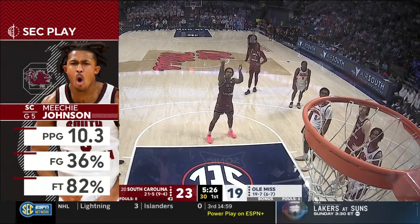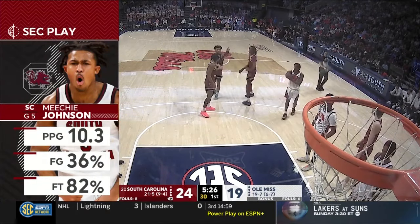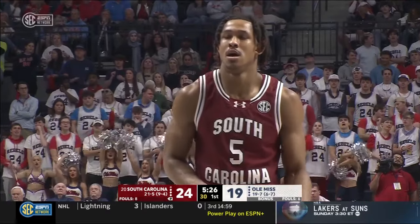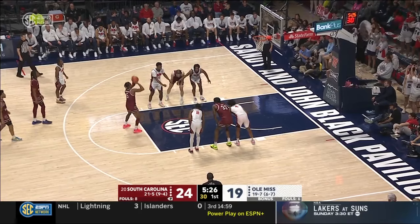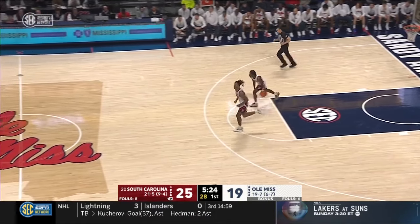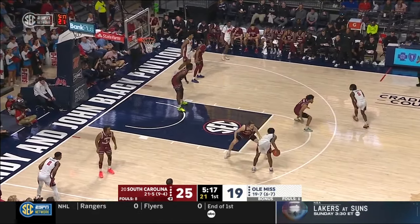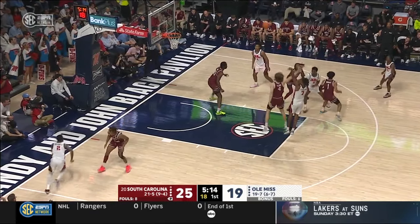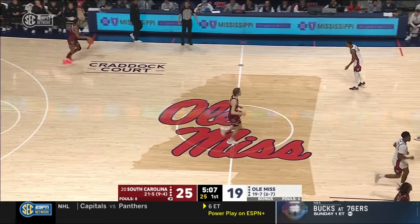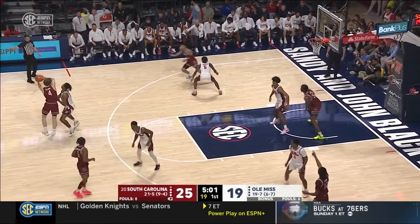He's got 10 points per game in SEC play. For the year, he's 18th in the entire conference in points per game, averaging just under 14. Meachie Johnson spent a couple of years at Ohio State before transferring to South Carolina last season. Six-point lead for the Gamecocks — one off their biggest in the game.